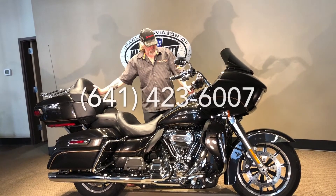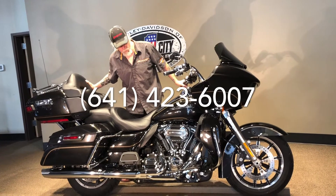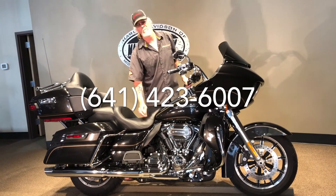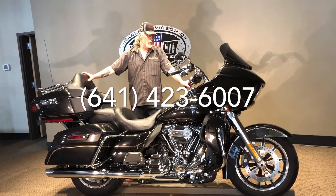What can I say about this bike? It's just a beautiful bike. It runs good, it sounds good. You have your Screaming Eagle air cleaner on it. Really a nice bike — rides nice.